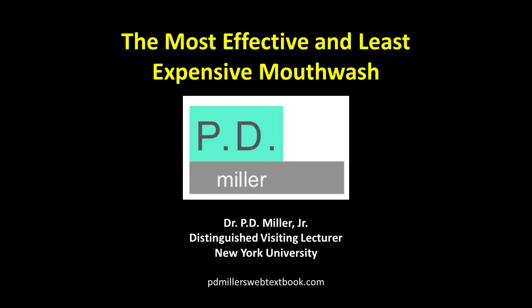The most effective and least expensive mouthwash is a very weak solution of sodium hypochlorite, the active ingredient in household bleach.